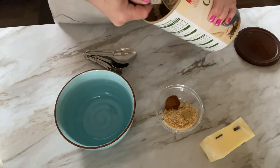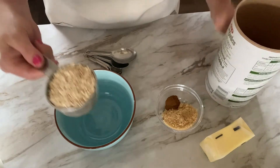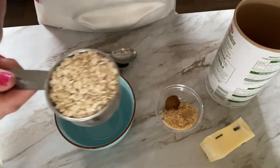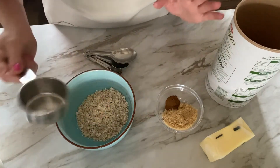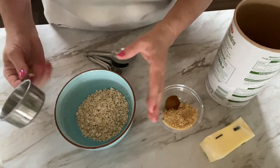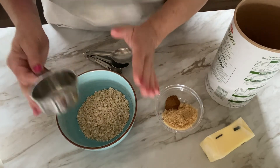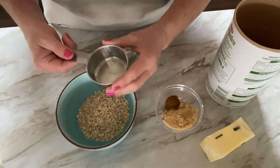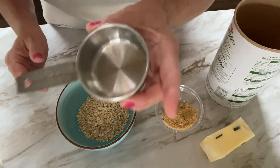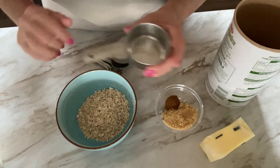The individual servings of oatmeal start with one third cup of quick oats. To get perfectly cooked oats, you add double the amount of liquid — so I added one third cup of oats, I'm going to fill this one third cup up twice with water and put it in the bowl.